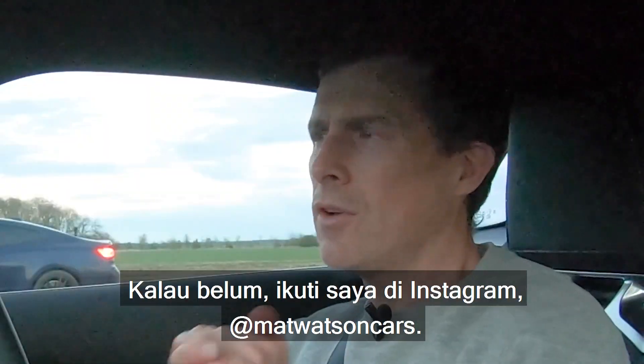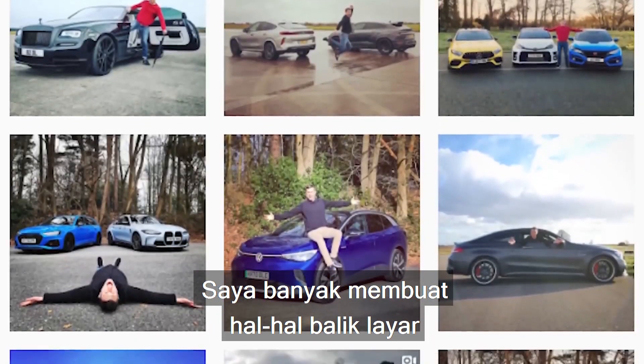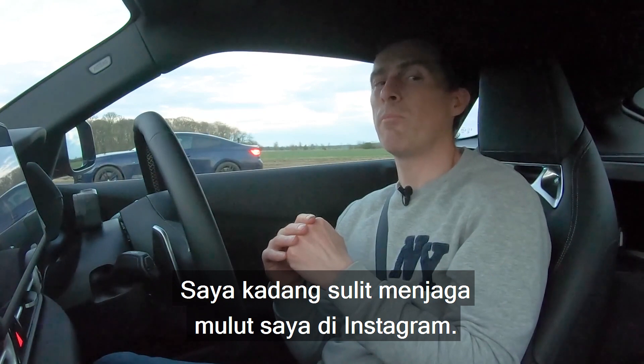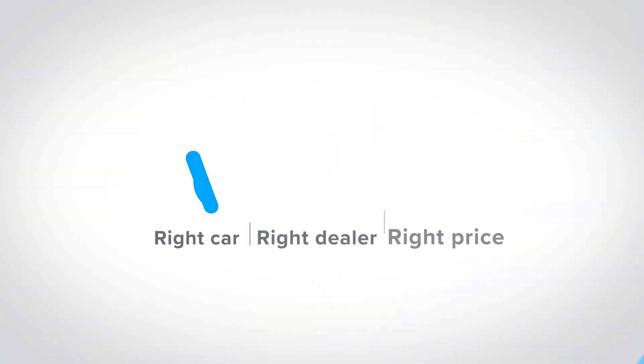If you're not doing so already, please follow me on Instagram — I'm at WatsonCars. I do loads of behind-the-scenes stuff which gives you an idea of upcoming drag races, which are supposed to be kept secret. I'm a bit of a blabbermouth on Instagram. Anyway, thanks for watching. Bye.